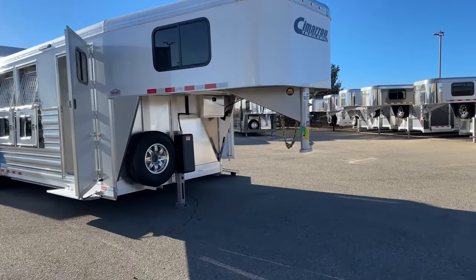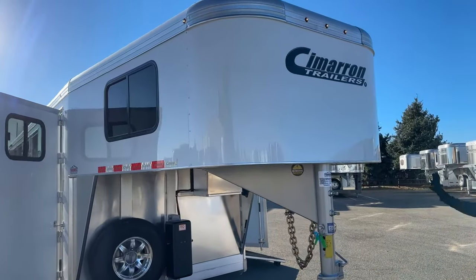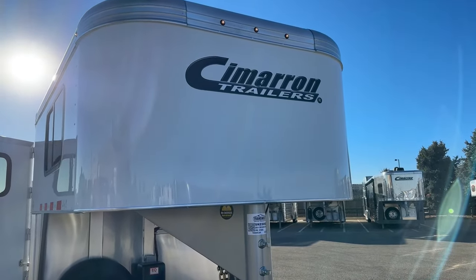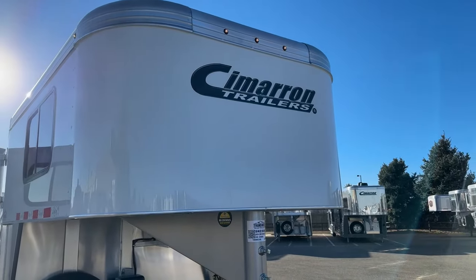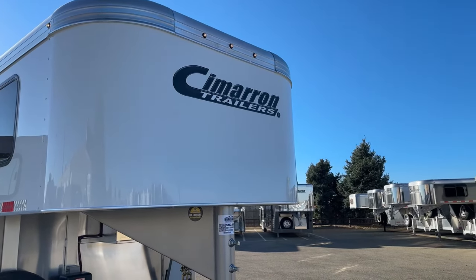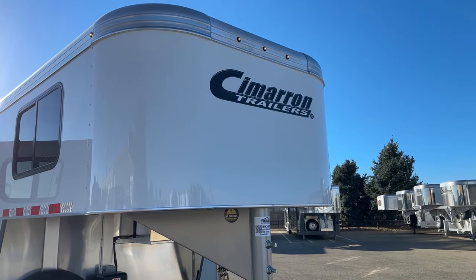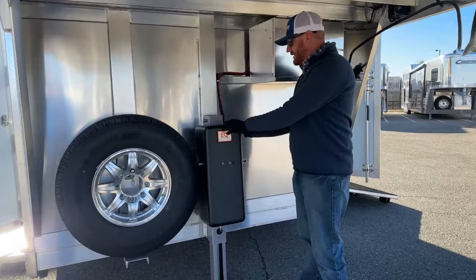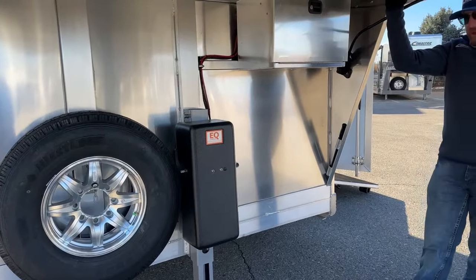A lot of stuff I'm going to throw at you, so bear with us. First thing, if we look at the nose of this trailer, the customer opted for white sheeting versus stainless — just a personal preference. Three marker lights on the nose are now standard on 2024 models moving forward. We're adding those to big living quarters, trainer trailers, and custom trailers. Cimarron decided to make that standard. Under the neck, you'll notice an electric over hydraulic jack, single leg, push button from right up here on the driver's side.